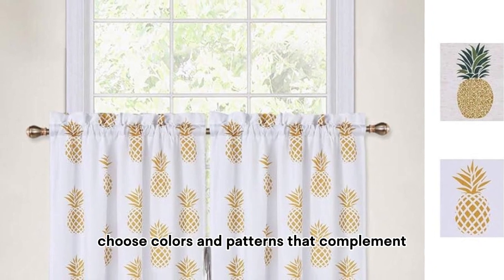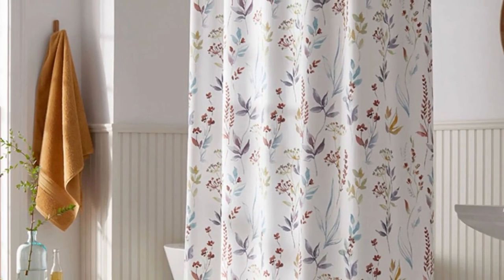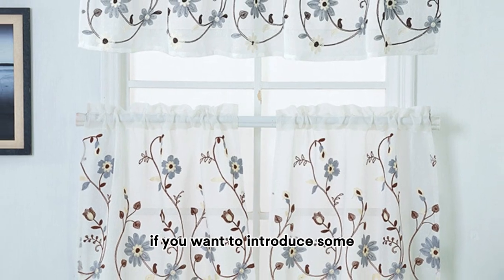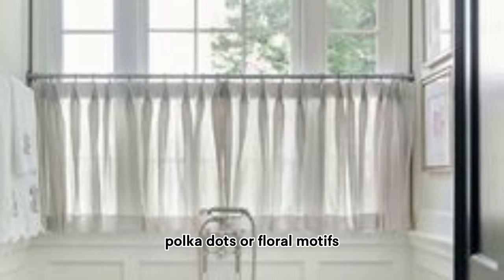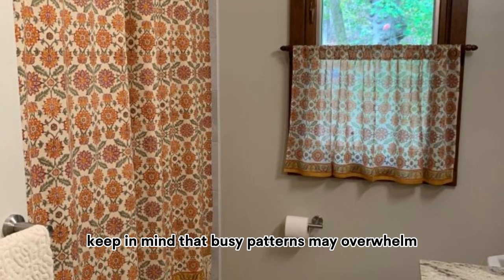Choose colors and patterns that complement your bathroom's color scheme and overall decor. Neutral tones or soft pastels can make the room appear larger and more inviting. If you want to introduce some personality, opt for subtle patterns like stripes, polka dots, or floral motifs. Keep in mind that busy patterns may overwhelm a small bathroom, so strike a balance that suits your taste.